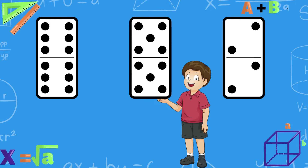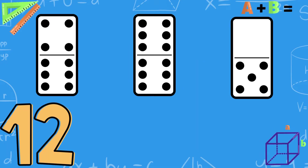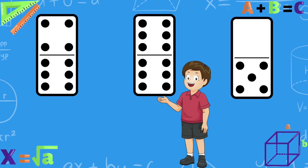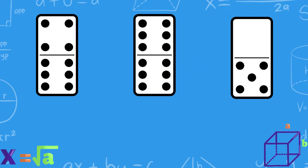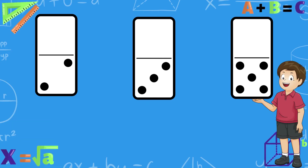Good job! Count the dots and find the number 12. Awesome! Count the dots and find the number 5. Good job!